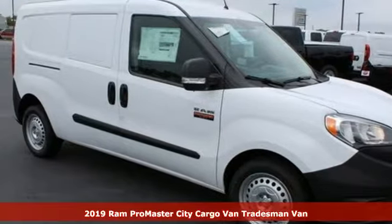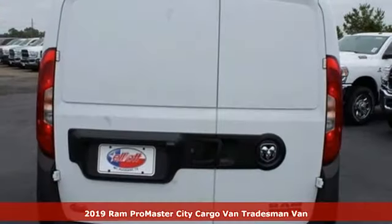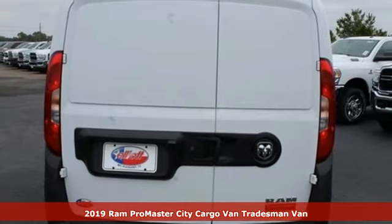Here's a new 2019 Ram Promaster City Cargo Van. Ram works hard, plays harder.